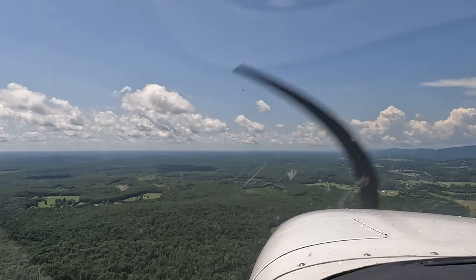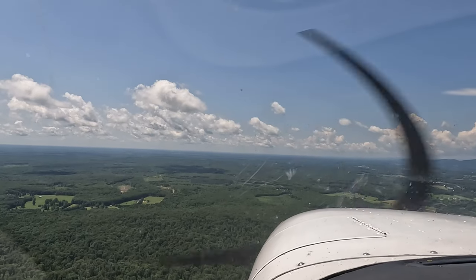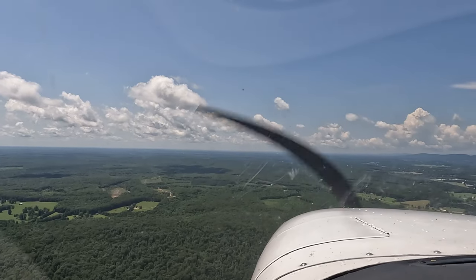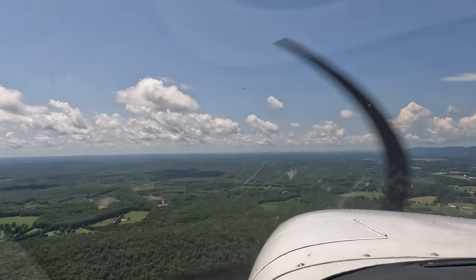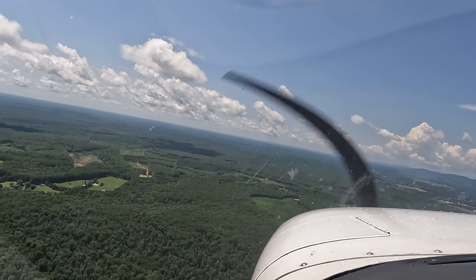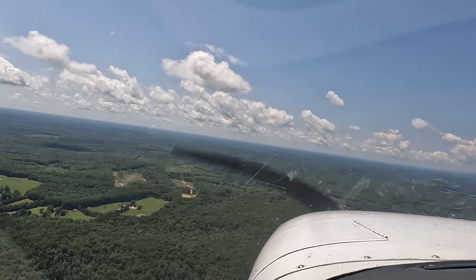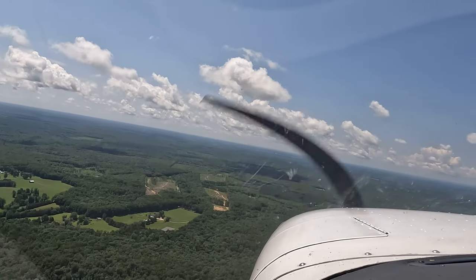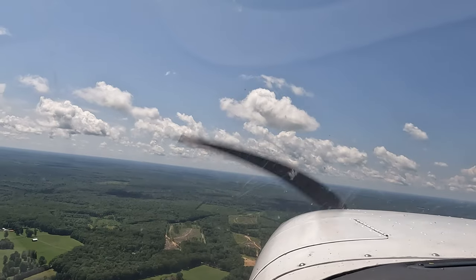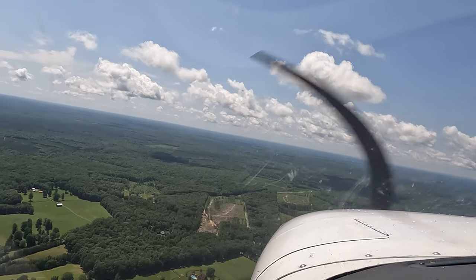When that building gets to here, go ahead and turn left to 185. Stay at your altitude. Once you're established on course heading 185, go ahead and use the second hand on your clock to time a minute out. Once you've gone a minute out, turn right to the runway heading 230.